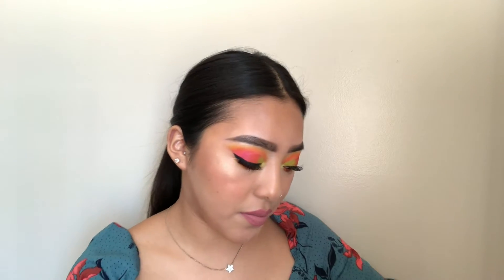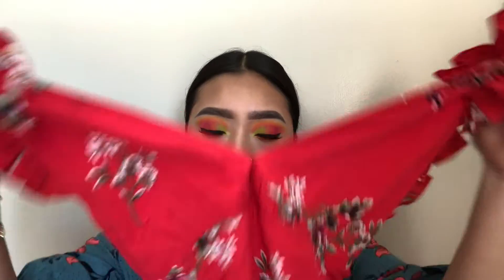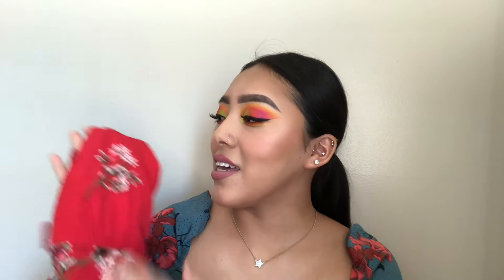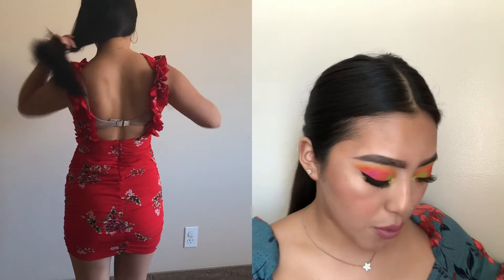And this dress was one of my favorites. It reminds me of salsa dancing — I don't know why — but it's a red dress with flower-like designs on it. The back looks like that, and it's so pretty.